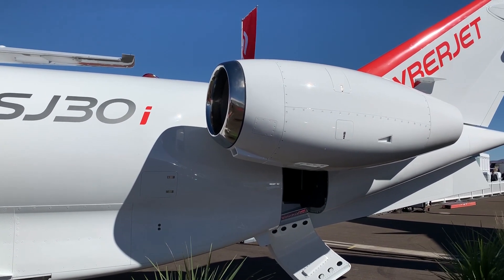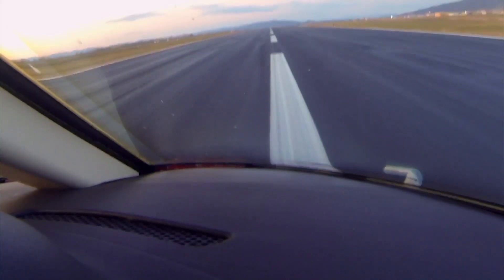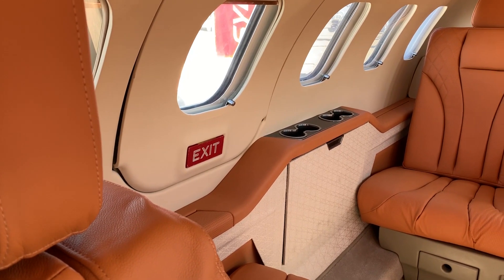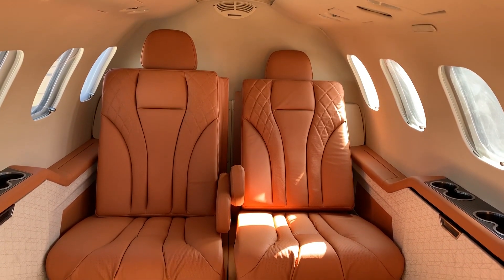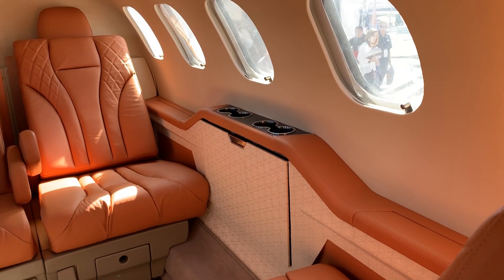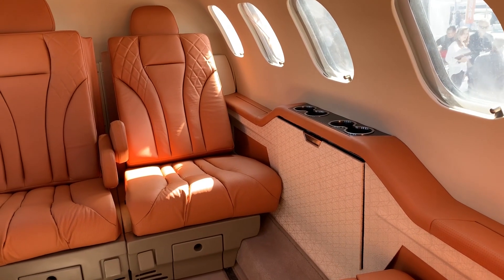The SJ-30 fits in the light jet market between the Phenom 300 and the CJ-3+. We like to think we have no comparisons, but we are still the fastest, longest range light jet in the market. We're just under 2,500 nautical miles with two people on board, and we can fly up to Mach 0.83. The one thing we can do that no one else at the show can do is we have a 12 psi cabin, which gives us sea level pressure all the way to 41,000 feet and only an 1,800-foot cabin altitude at 49,000 feet. In the light jet market, we have the performance, range, and while we have a smaller cabin, we still have an extremely comfortable cabin with the low cabin pressure.